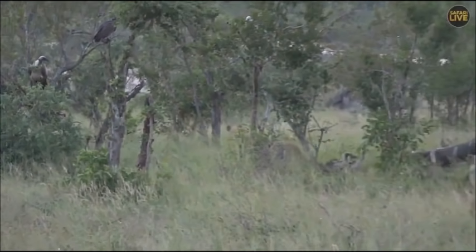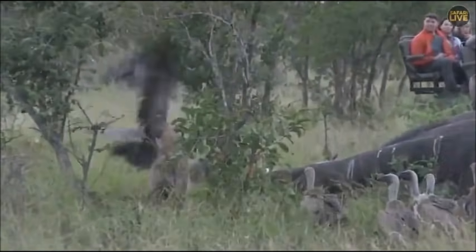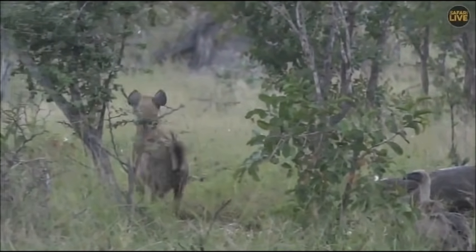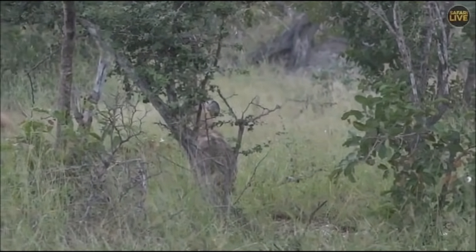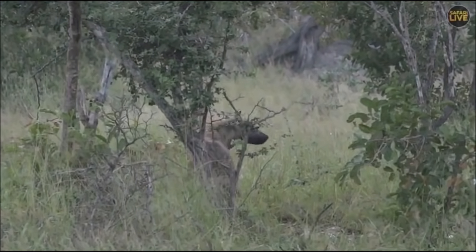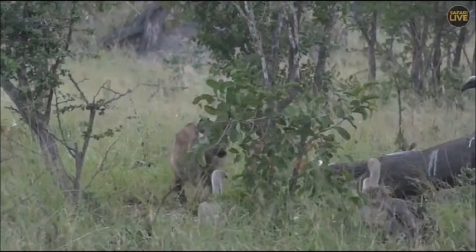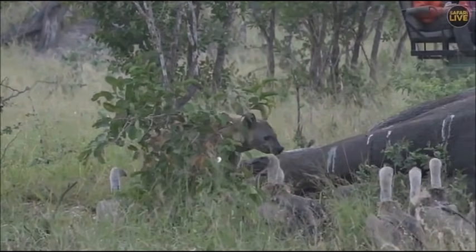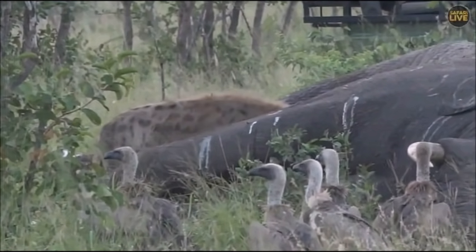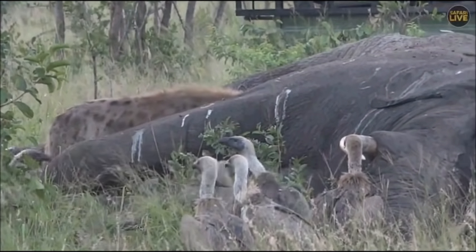They've been very quiet about this, and there's an important reason for that. Hyenas are quite smart — they know if they start whooping and cackling and fighting over this carcass, it will bring in animals like lions or possibly even a rival hyena clan. So they're being very quiet, eating as much as they can while making as little noise as possible.